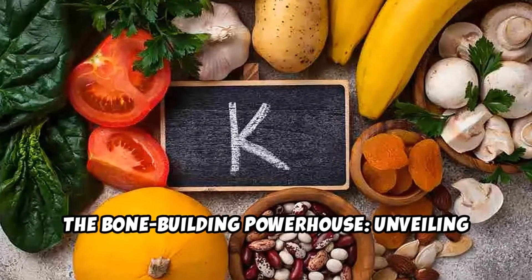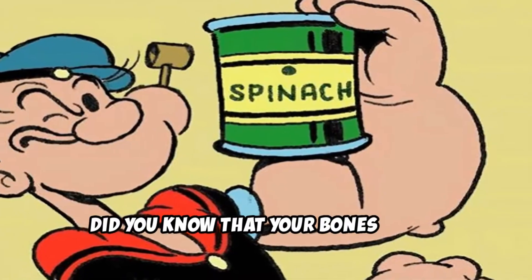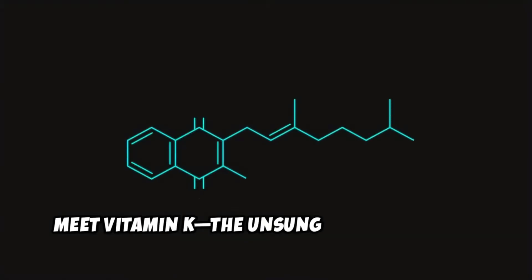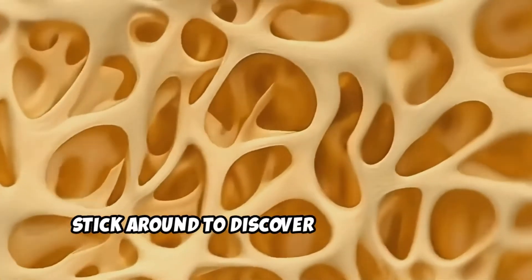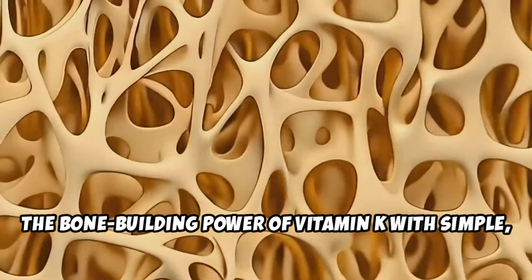The Bone Building Powerhouse: unveiling key nutrient, vitamin K. Did you know that your bones have a secret superhero? Meet vitamin K, the unsung hero that helps keep your bones strong and healthy. Stick around to discover how to unlock the bone building power of vitamin K with simple, everyday tips.